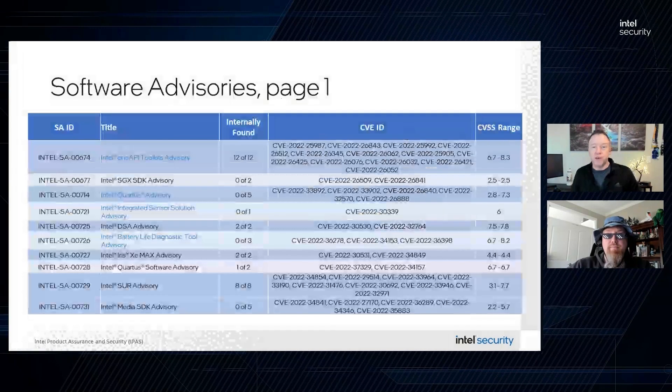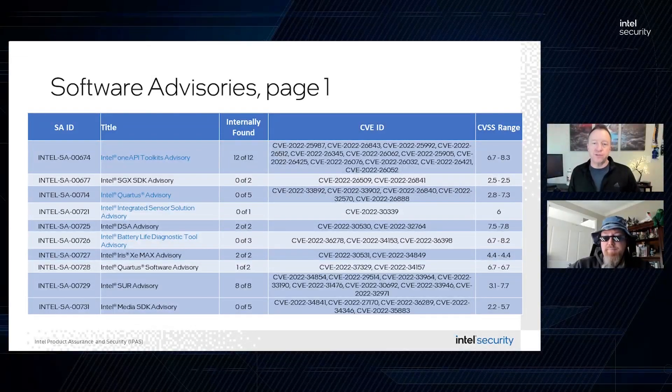Moving on to the software category, where we have 19 advisories. Starting with Intel SA-00674, the Intel oneAPI Toolkits advisory: there are 12 moderate-severity CVEs remedied as part of this update, all found by Intel engineers. There are potential security vulnerabilities in some Intel oneAPI toolkits that may allow escalation of privilege, and Intel is releasing a software update to mitigate these potential vulnerabilities.